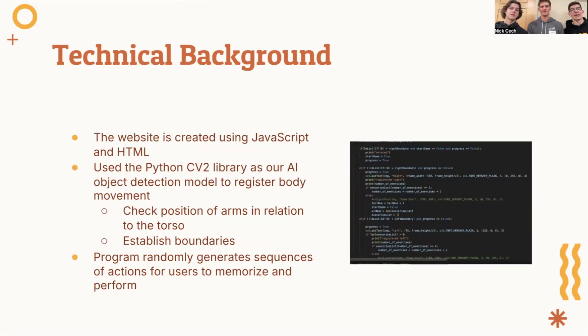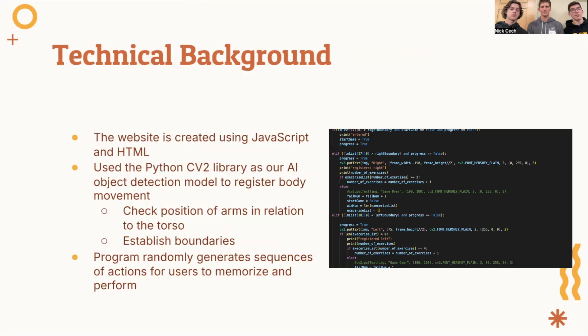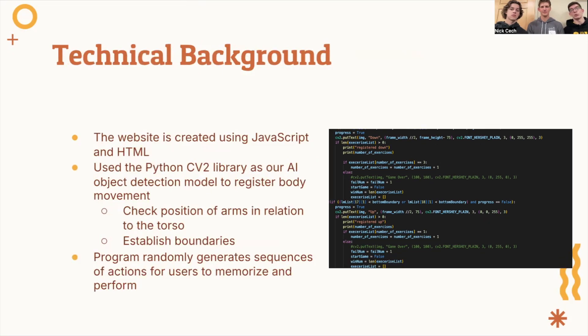We created the web application front-end by using a combination of HTML and JavaScript. The back-end motion tracking was performed using the CV2 library in Python, specifically the pre-trained body AI model. This program tracks the user's arms in relation to the rest of their body frame to determine what action the user is trying to perform.